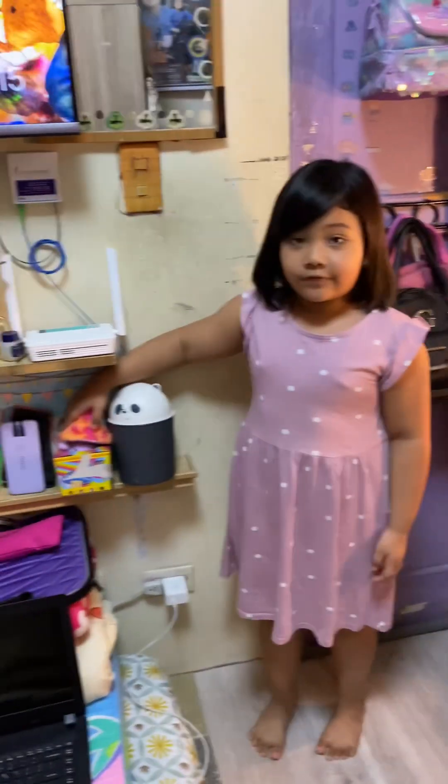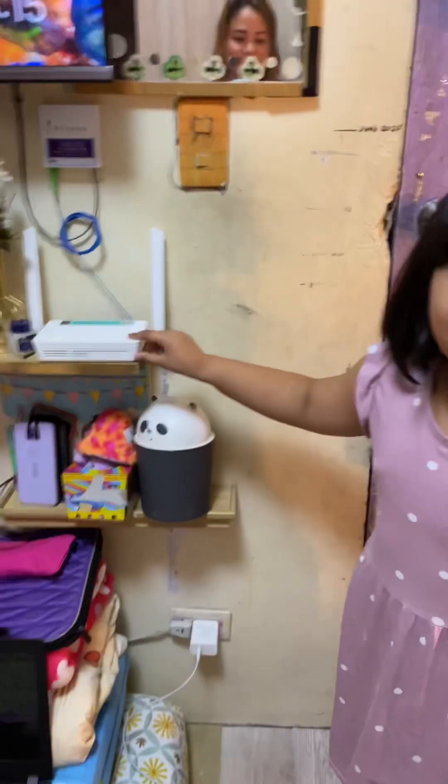This is my new favorite toy. And this is our internet.